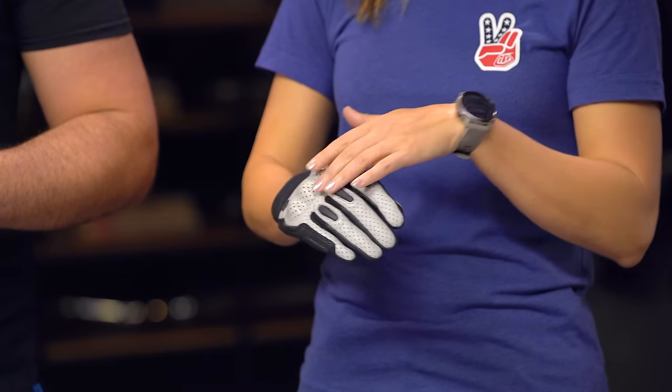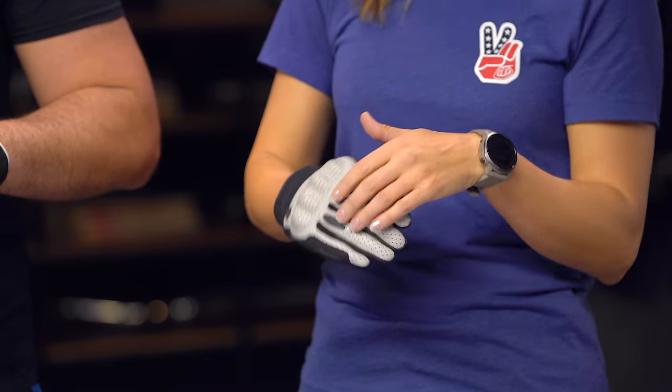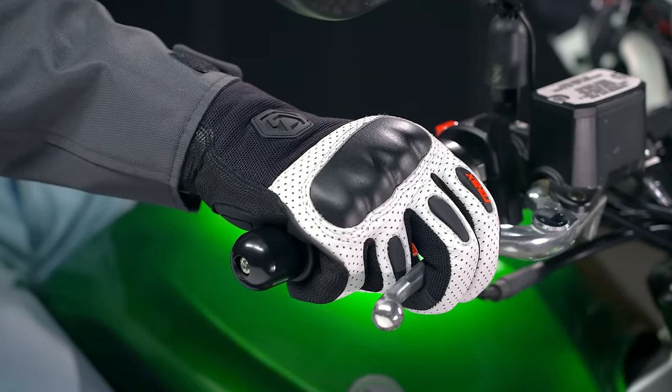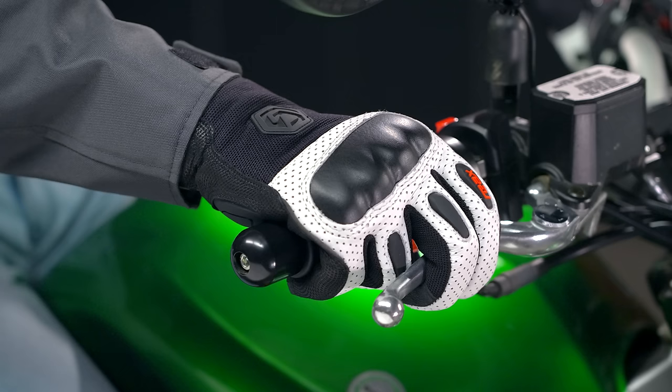Those protective elements include leather-wrapped hard knuckle protection, TPR inserts on the back of the fingers, and a reinforced palm as well as palm sliders. With the perforation and mesh at the back of the hand, these REAX gloves are going to work well for spring into summer riding seasons, and you'll probably even be able to stretch them into the early fall. They've also got touchscreen technology at the fingertips of both the thumb and the index finger, making it easier to use your phone without having to remove your gloves.